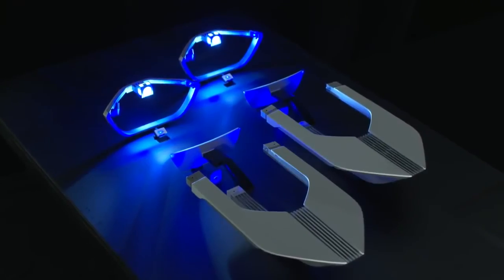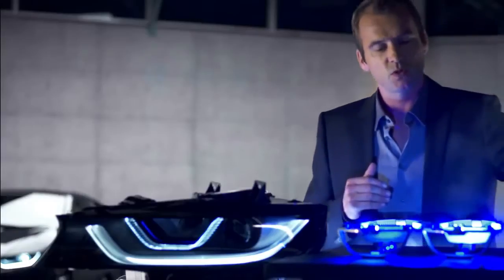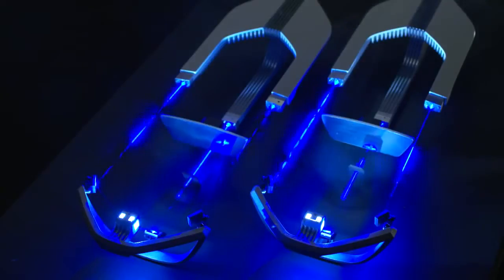Wondering what this is? It's the first experimental setup from the BMW lab to prove the possibility of integrating laser technology into the BMW headlamps.